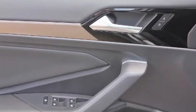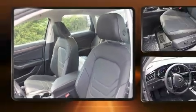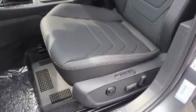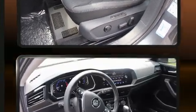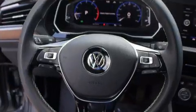Volkswagen ensures the safety and security of its passengers with equipment such as traction control, a panic alarm, and four-wheel disc brakes with ABS. You'll never lose visibility with rain-sensing wipers, which activate automatically when the drops start to fall.